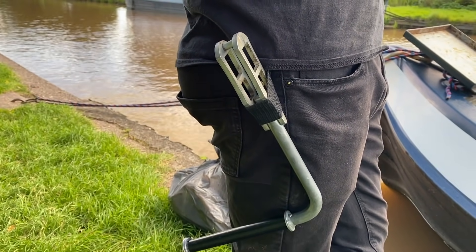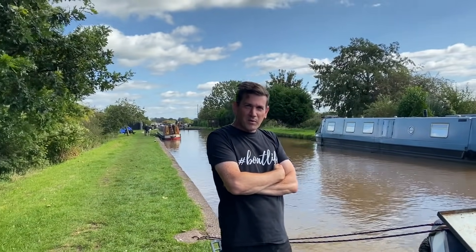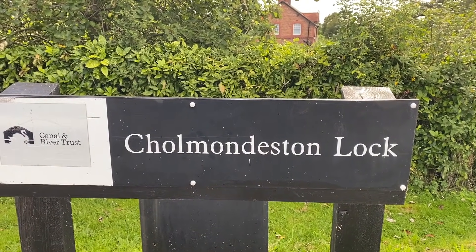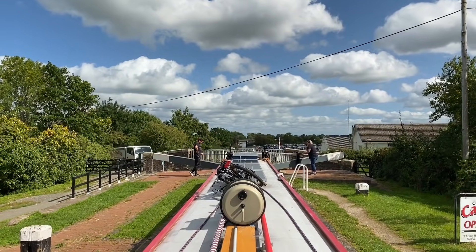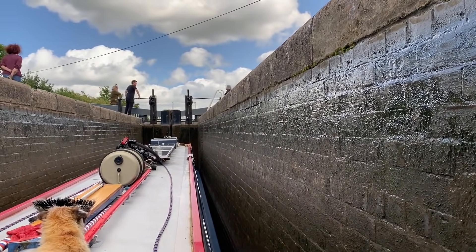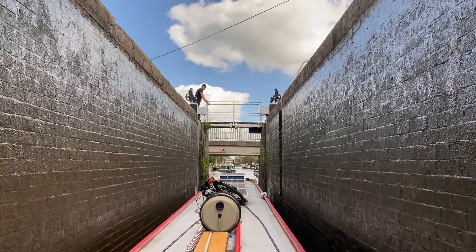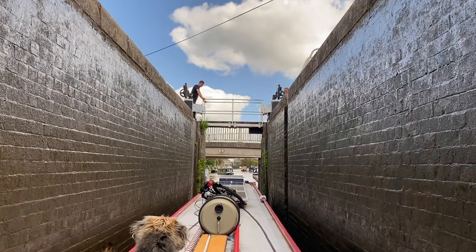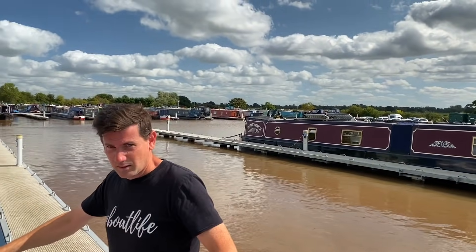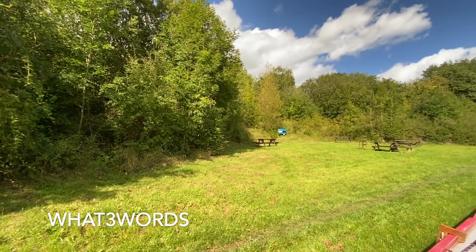We were going to have help at the lock, and the windlass here actually belongs to David at Cholmondeston Lock — though that's not how it's pronounced. We're going to have the proper pronunciation in a minute. It's Chumston — Chumston Lock.